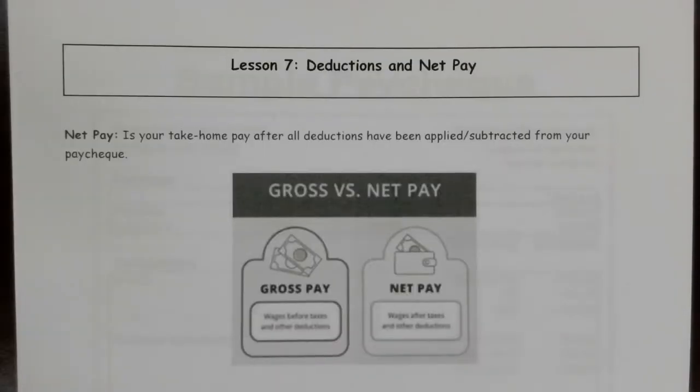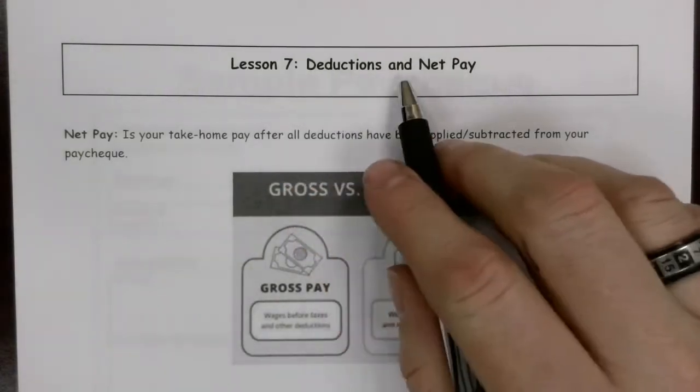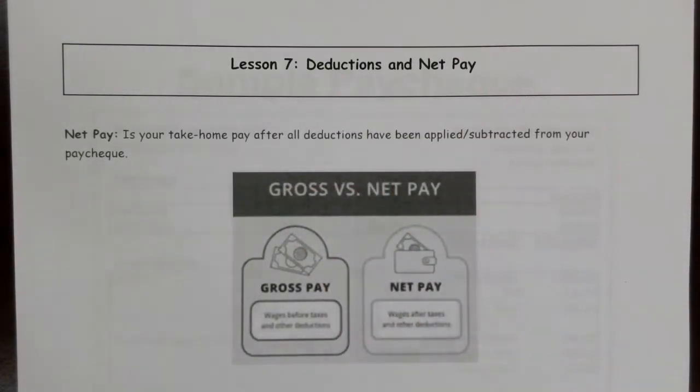In this unit, we're going to be looking at topics related to earning an income. In this lesson, we're going to look at deductions and net pay. This is the less fun part about the discussion about making money and about working.